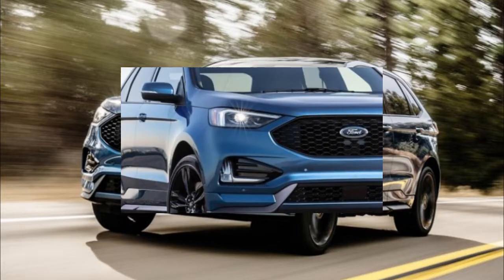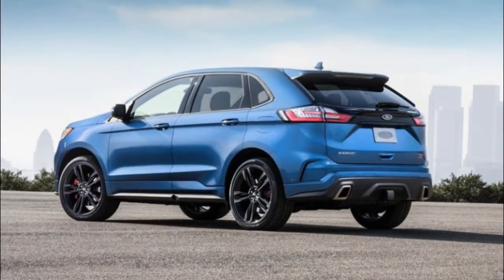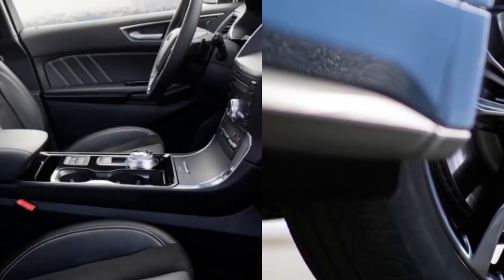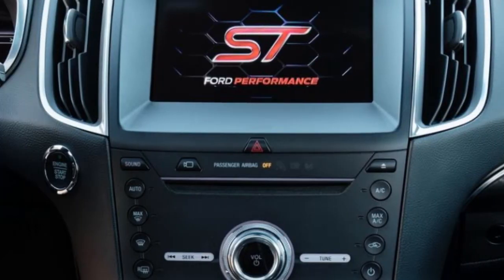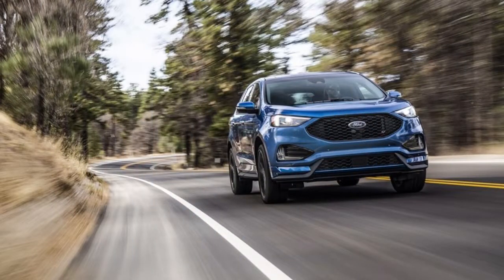The Ford Edge has always been a little bit of a wallflower — competent, capable, and also a decent seller, with 142,603 units in 2017 — but it simply didn't generate much raw enthusiasm. Ford tried to alter that perception when it plopped a version of their feisty 315-horsepower EcoBoost 2.7-liter V6 beneath the hood of the second-gen Edge Sport. We appreciated the extra thrust, but never did we think of the Edge as a candidate for the automaker's full ST treatment.